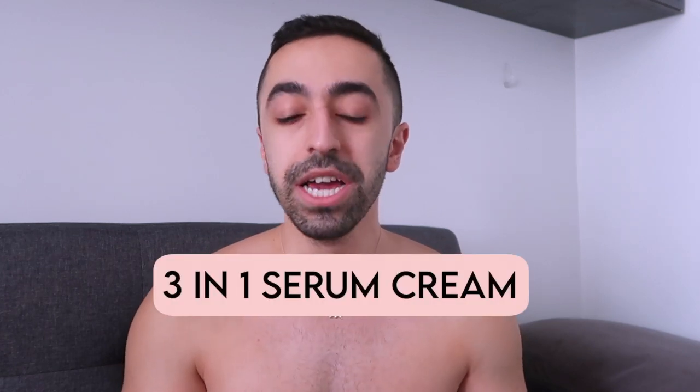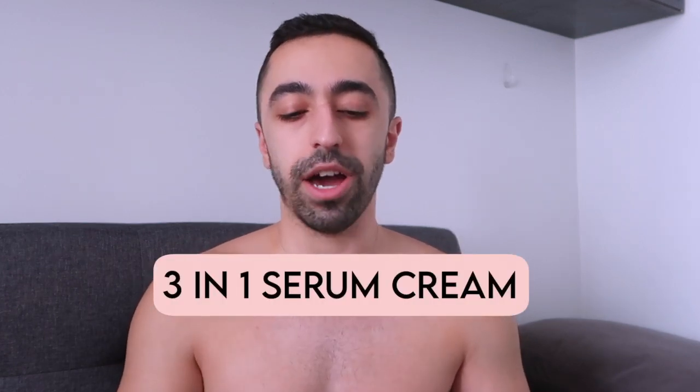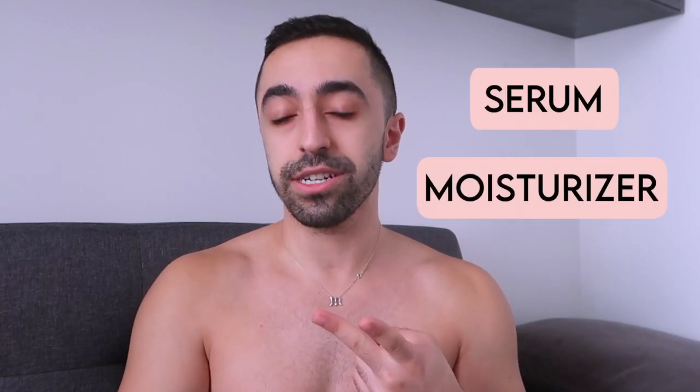This new product is a three-in-one serum cream. So it's essentially three products in one: it's a serum, it's a moisturizer, and also SPF 30. I'm going to talk about it more in a bit, explain it, apply it on my face, and we'll also go outside because it's so nice out.